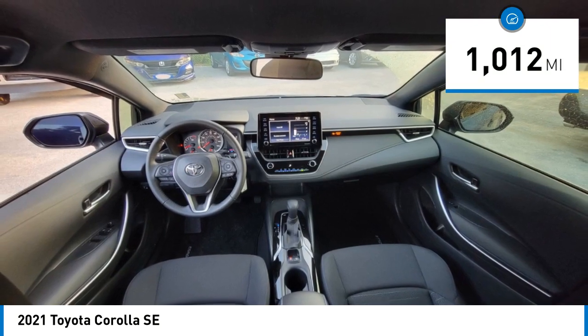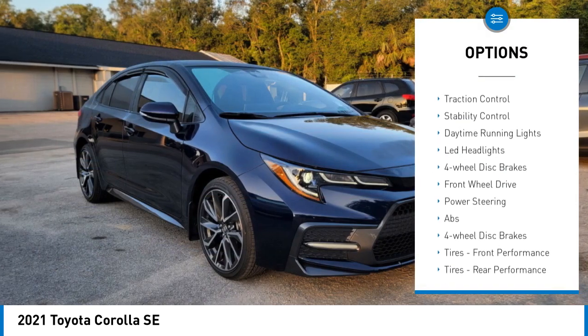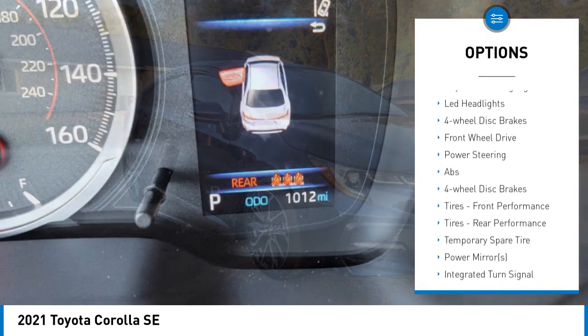Here are some of this vehicle's great options: tire pressure monitor, heated mirrors, aluminum wheels, rear spoiler, brake assist, and traction control.